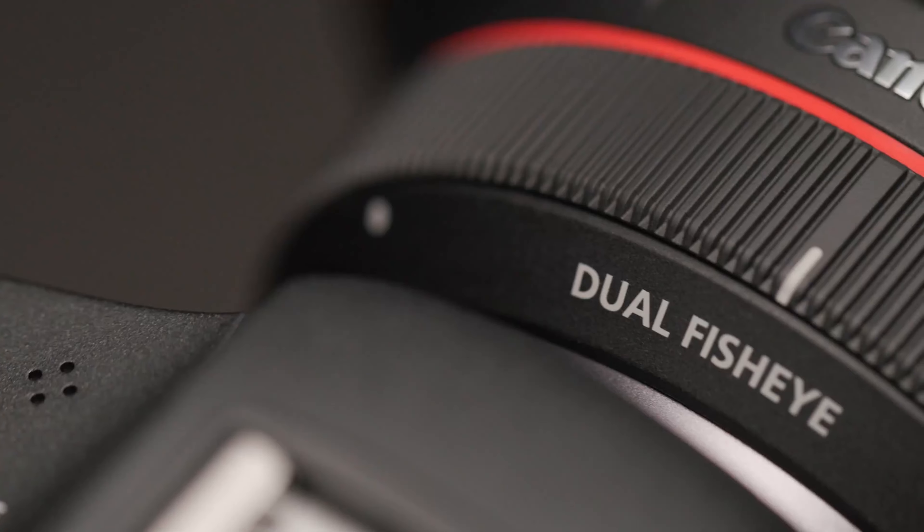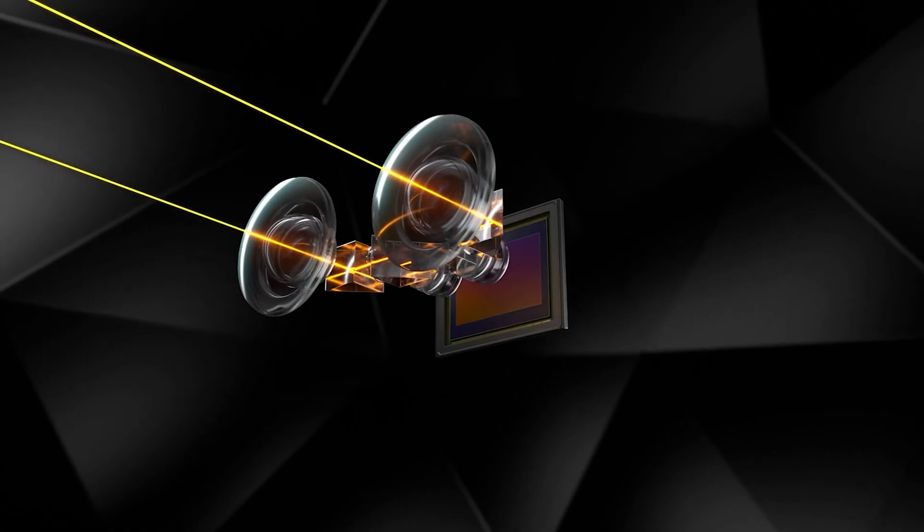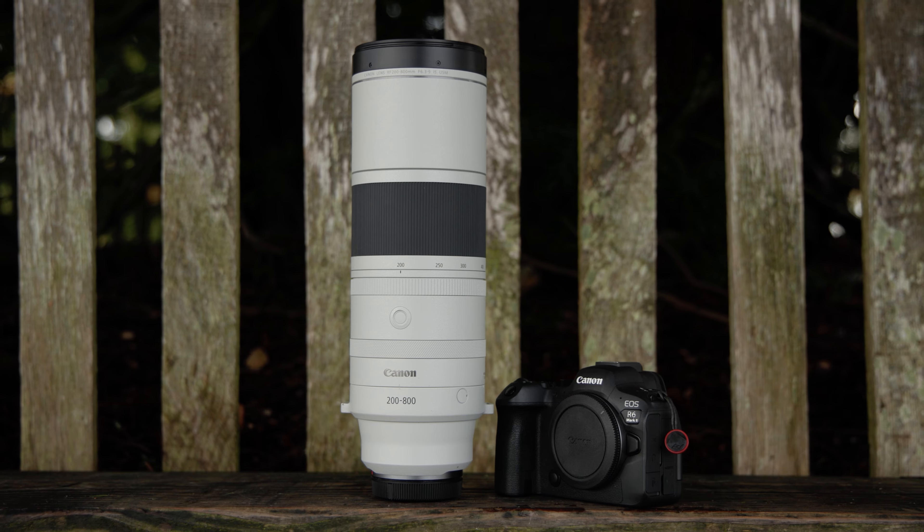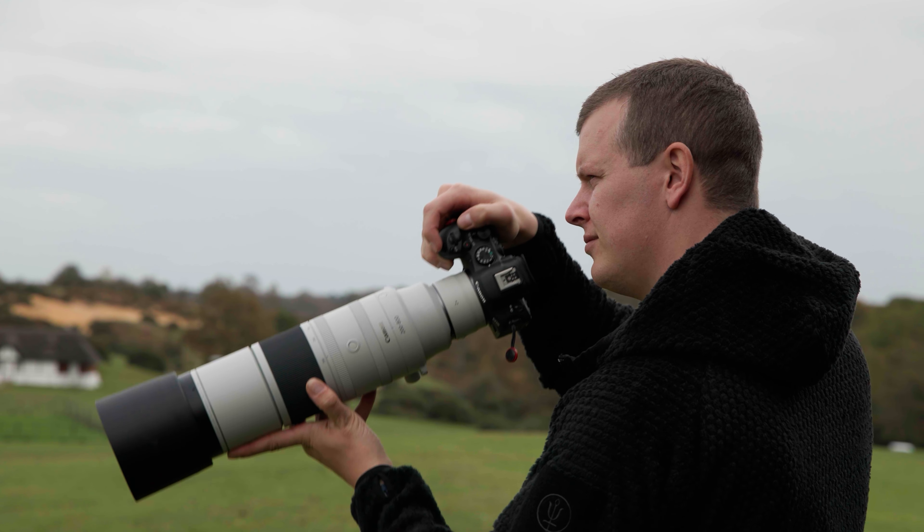In terms of the lens lineup, we've produced new types of lenses — we saw the 28-70 f/2 from six years ago which was innovative at the time, and more recently things like the dual fisheye lens which enables VR content creation. Sometimes it can be more subtle, like making more lightweight lenses: we've introduced the 600 and 800 lightweight telephotos. We've also got the 200-800, a nice affordable lens offering great versatility in terms of reach, and that's been really popular.